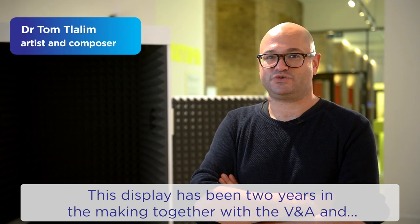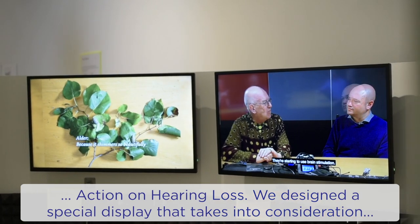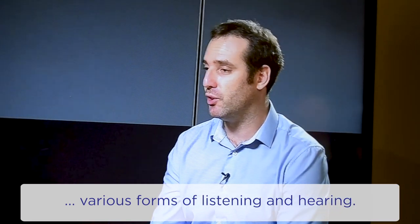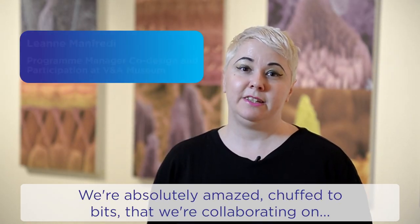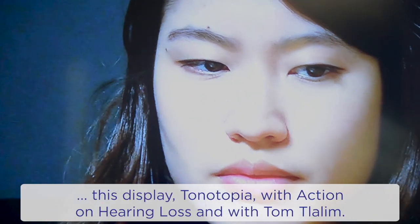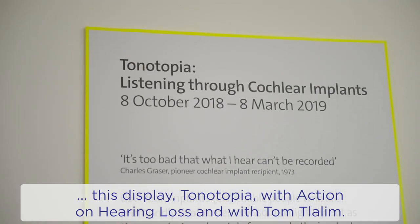This display has been two years in the making, together with the V&A and Action on Hearing Loss. We designed a special display that takes into consideration various forms of listening and hearing. And we're absolutely amazed, chuffed to bits, that we're collaborating on this display, Tonotopia, with Action on Hearing Loss and with Tom Tarlin.